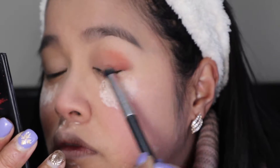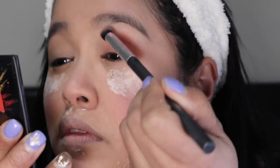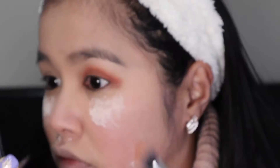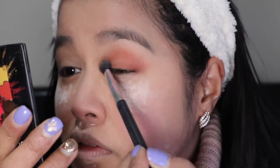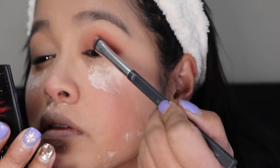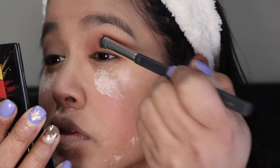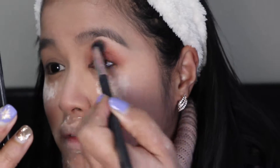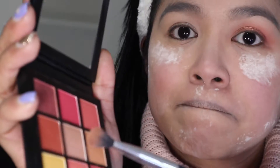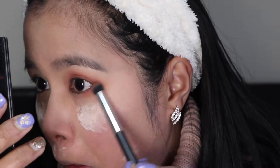Next, I pick up a darker shade and place it on my outer V, then blend it inward — I swirl it around, leaving space in the center so it forms a cat-eye shape at the outer corner. Then I grab a shimmery shade and place it in the middle of the lid to make it look more beautiful. I layer another shimmery shade on top, then use a fluffy brush to blend out any harsh lines. Whatever shades I used on the lid, I repeat on my lower lash line.